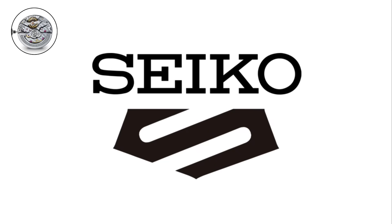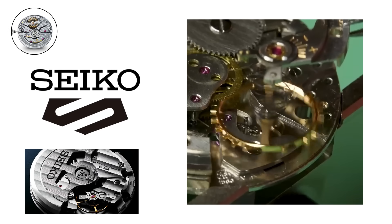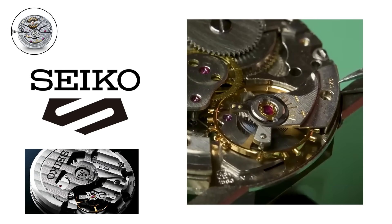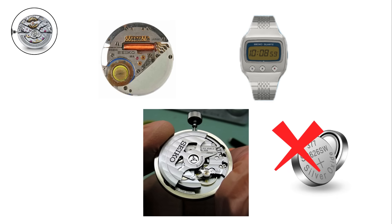Seiko's story begins with mechanical movements. These are traditional watch mechanisms powered by gears, springs, and balance wheels. Unlike quartz or digital watches, mechanical movements do not use batteries.